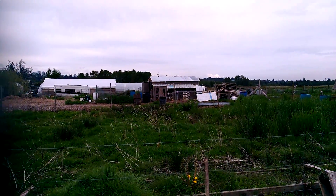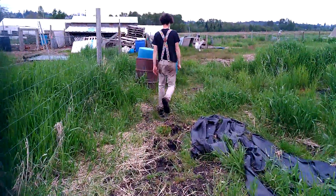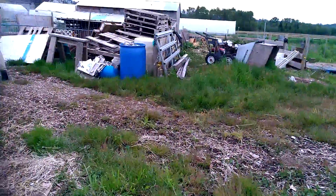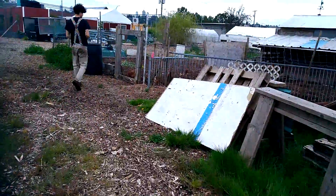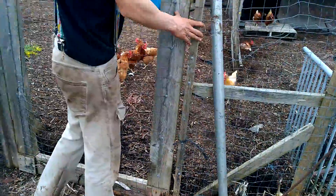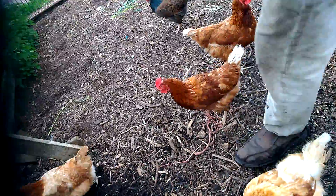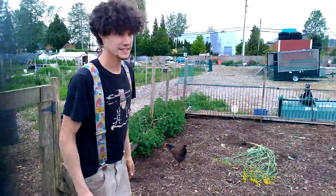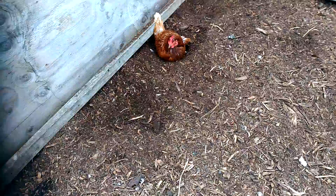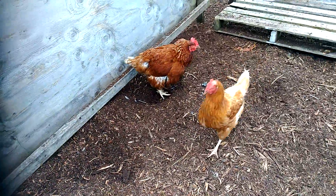Over there you can maybe see some chickens — I think we'll go over there and take a closer look. We've got 14 chickens. Do they have names? No, they don't have names. Why is that one just sitting there? This one's just relaxing — she's taking a dust bath. Yes, you can see, she's going to shake herself off there.